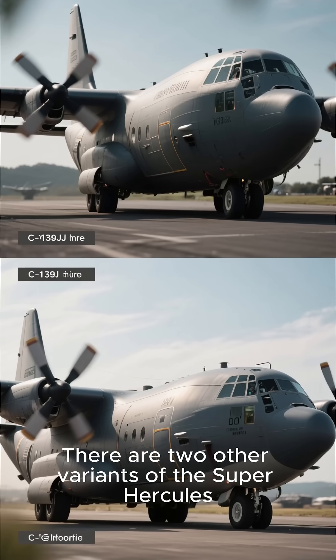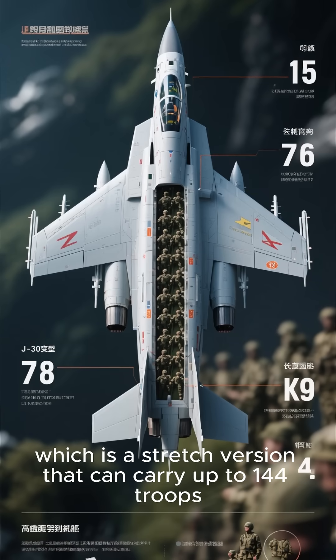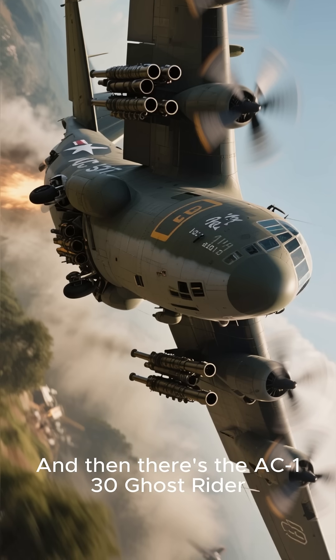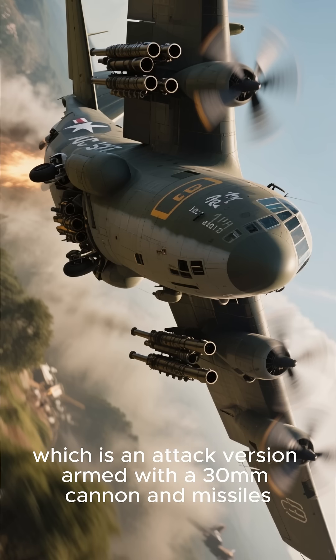There are two other variants of the Super Hercules. One is the J-30, which is a stretch version that can carry up to 144 troops. And then there's the AC-130 Ghost Rider, which is an attack version armed with a 30mm cannon and missiles.